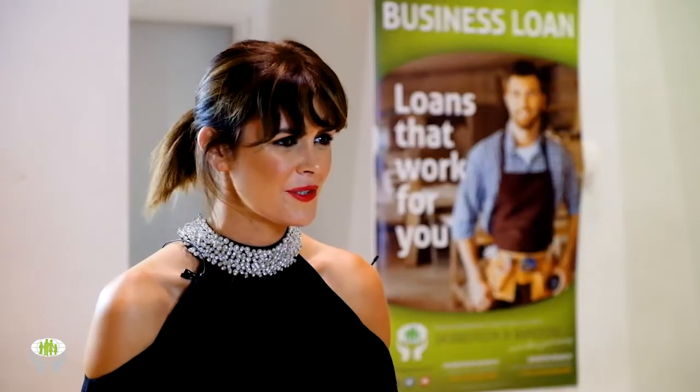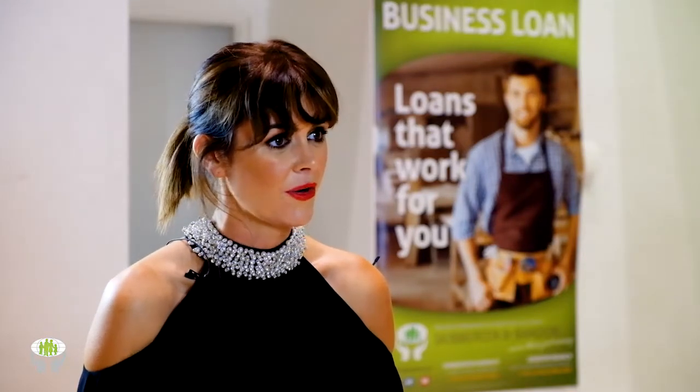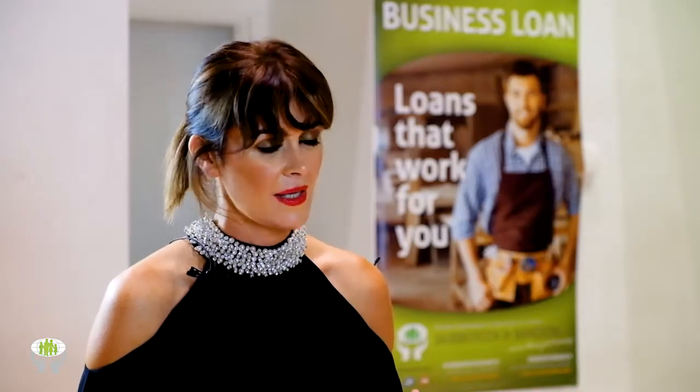We all have pieces in the wardrobe we've worn to a wedding and they're left hanging there — 300 quid down the drain. Smart dressing is so important. More and more people are requesting that these days — when doing personal shopping, clients want to make all the pieces in their wardrobes work for them.